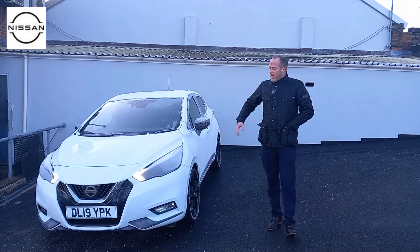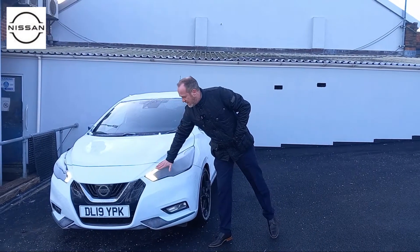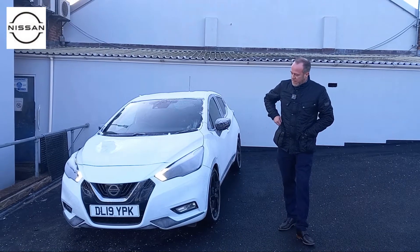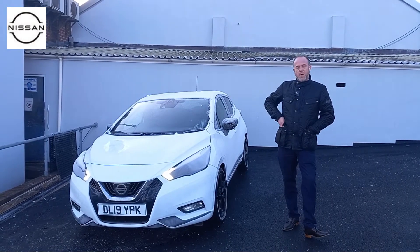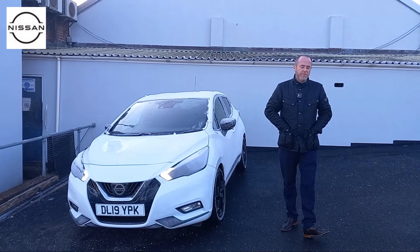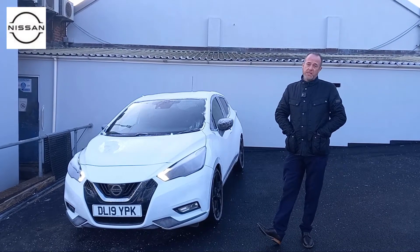As you can see, it has got the new style LED lights on the front for daytime running lights. It's a little bit frosty this morning but hopefully you'll be able to see that on the video. Along with your front fog lights, it also comes with automatic headlights and windscreen wipers as standard on this model.